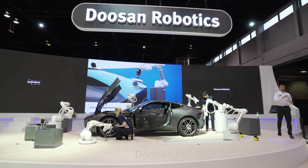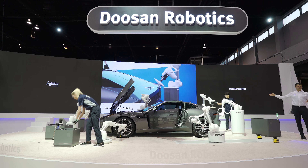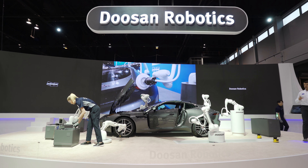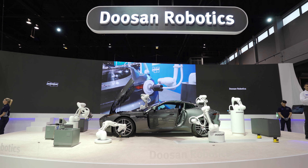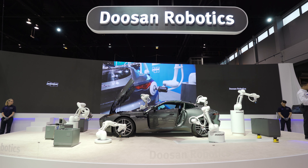The last robot demonstrates a polishing task with the M1013, located up here on the top of the curved surface of the vehicle. The key to a good polishing task is to ensure consistent quality by applying the polishing tool to the curvature of the vehicle's surface with consistent force. Doosan robots use torque sensor-based force control to detect slight changes on the exterior curvature of the vehicle.